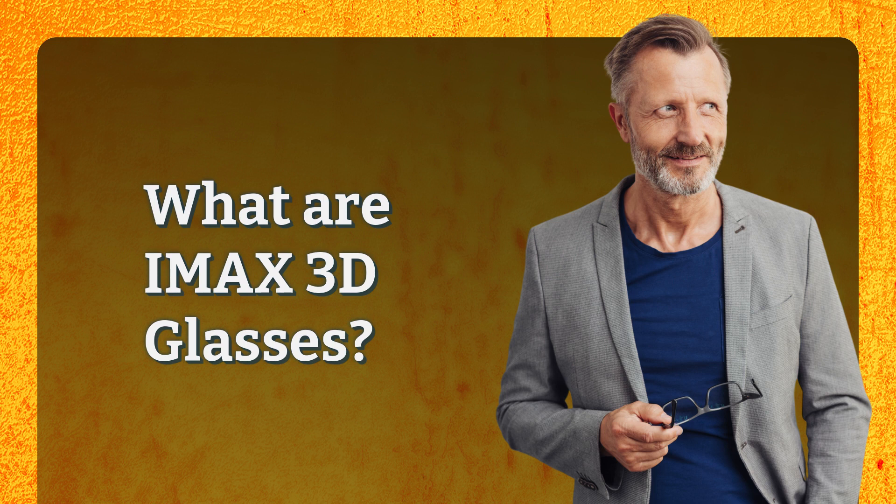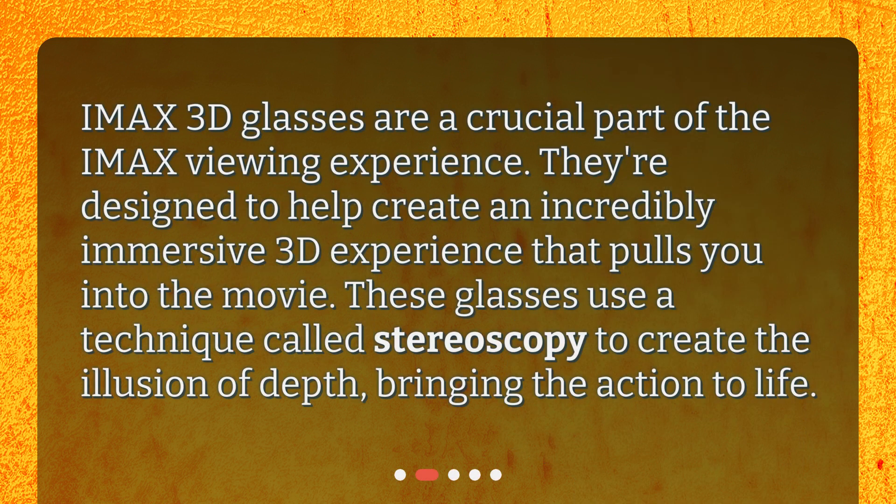What are IMAX 3D glasses? IMAX 3D glasses are a crucial part of the IMAX viewing experience. They're designed to help create an incredibly immersive 3D experience that pulls you into the movie. These glasses use a technique called stereoscopy to create the illusion of depth, bringing the action to life.